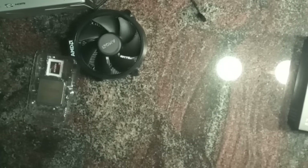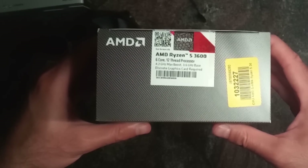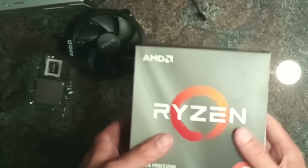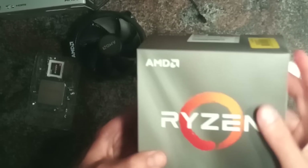And when I was there, I also picked up a 3rd Gen Ryzen 3600. I think that's the best current-gen CPU you can buy.